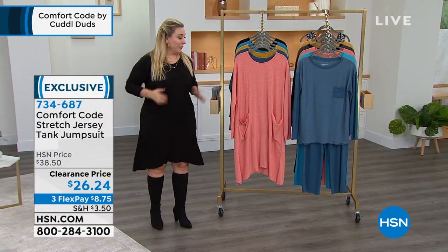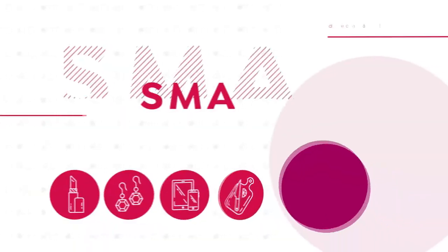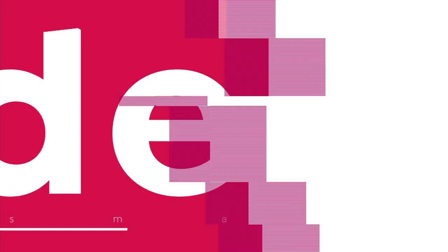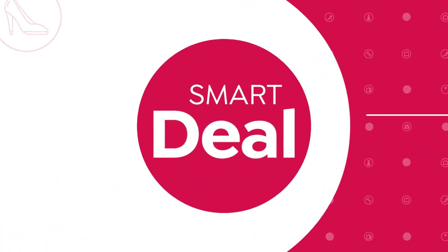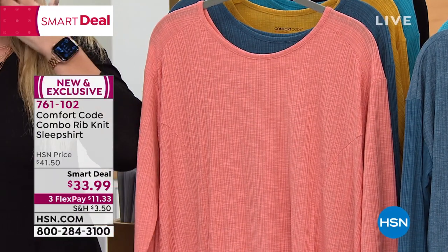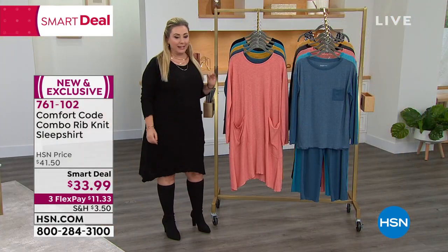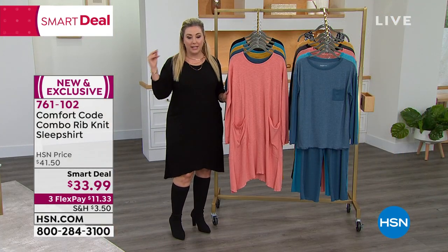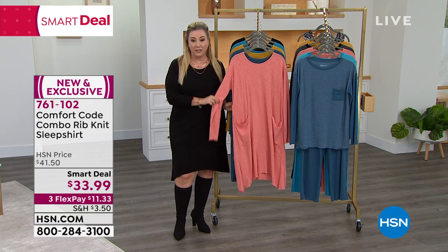We're going to jump in with our first item, which is what I'm wearing right now — it is a smart deal. When you think about going out into the world — maybe to the theater, back to work, or just the grocery store, and then coming home to chill out at the house — what is the dress that will take you through all those things? It is the rib knit dress for $33.33.